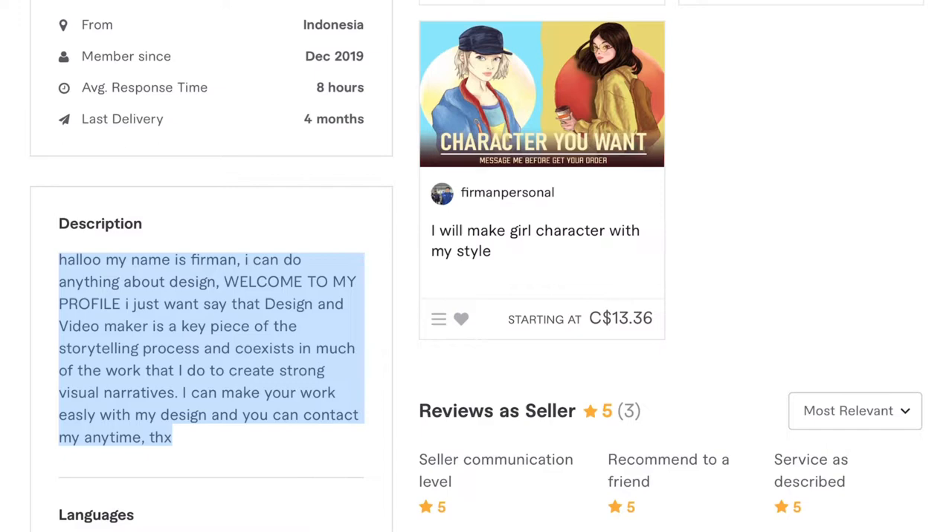We'll start with the description. It reads: 'Hello, my name is Furman, I can do anything about design. Welcome to my profile. I just want to say that design and video making is a key piece of the storytelling process, and coexists in much of the work that I do to create strong visual narratives. I can make your work easily with my design, and you can contact me anytime.' This is interesting — there are obviously some grammar and spelling mistakes. It started not so great, and then this section in the middle is really articulate, and then there are some small typos near the end. Overall, the message is clear and actually really good.